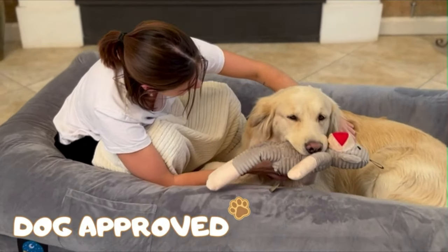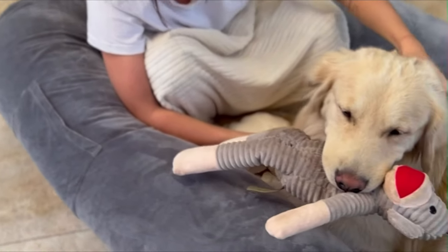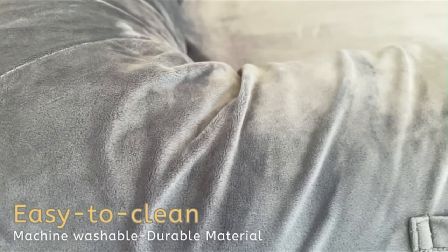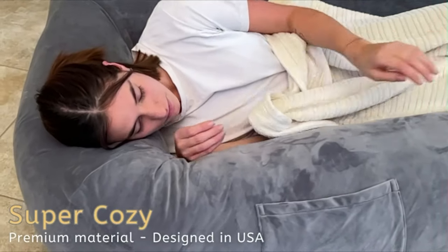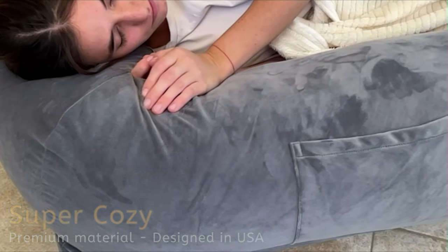Whether you're shopping for a birthday, holiday, or just because, the Nappy Nap Human Dog Bed for adults is the perfect gift for anyone who wants to feel warm, cozy, and loved. Give the gift of comfort and snuggles with Nappy Nap today. This bed also boasts a waterproof cover that safeguards the foam from spills, water damage, and accidents, ensuring the bed remains fresh and clean.